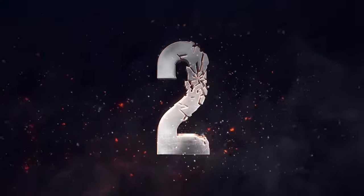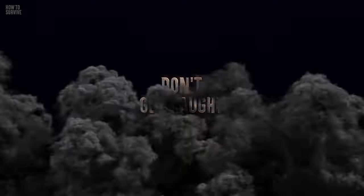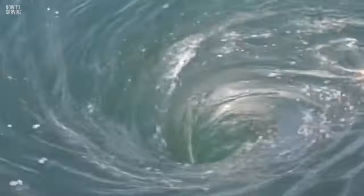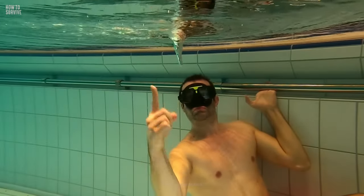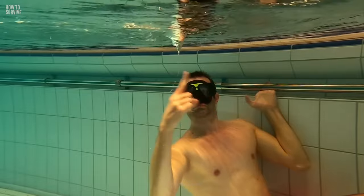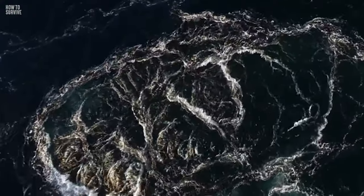If there is anything a person should absolutely not do in this scenario, it would be to move upstream in the whirlpool. This would suck you deeper into the vortex and make it impossible to escape. Instead, duck down under the foaming water formed by the churning of the whirlpool and wait for the whirlpool to pass over while you are ducked down.